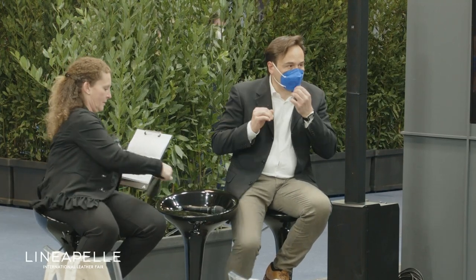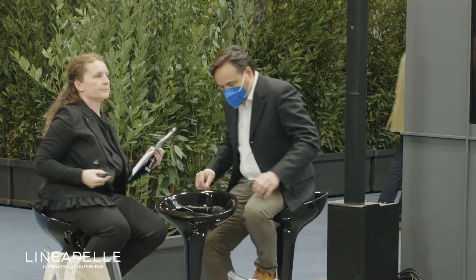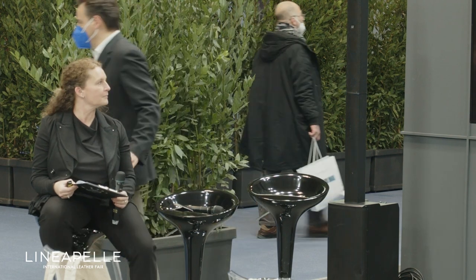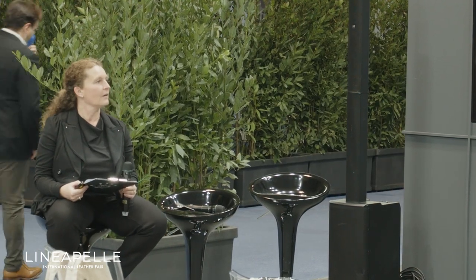We are with Barbara Mannucci, the Director of the Consortium, who can introduce you to the nature of the Consortium and the work they are doing.